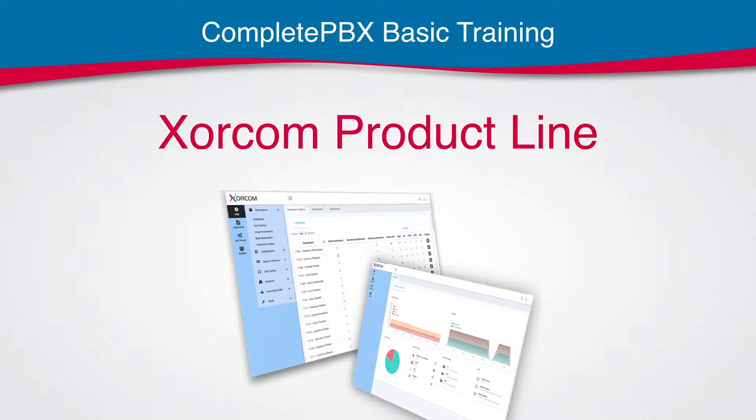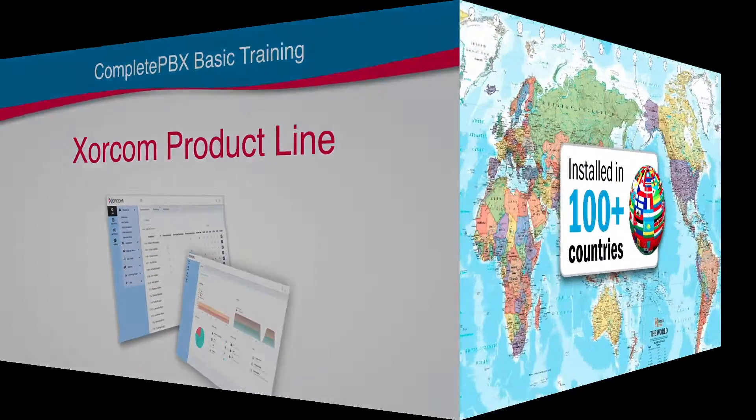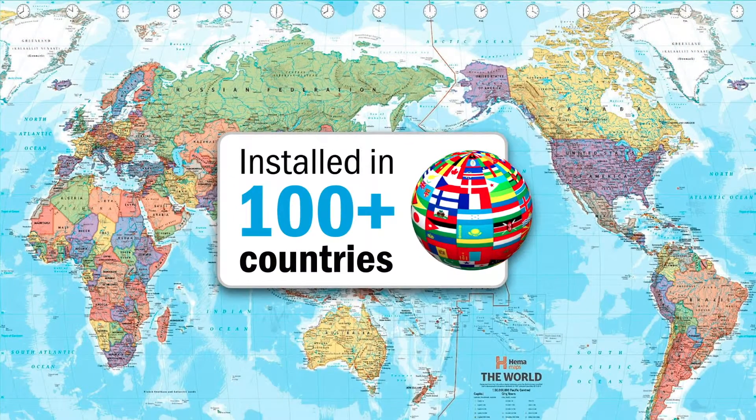Hello and welcome to this quick overview of the Zorcom product line. Since 2004, Zorcom has been offering telecommunication solutions, from telephony interfaces to virtual PBX systems. As of today, our products are installed in more than 100 countries around the world and supported by an international professional distribution channel.